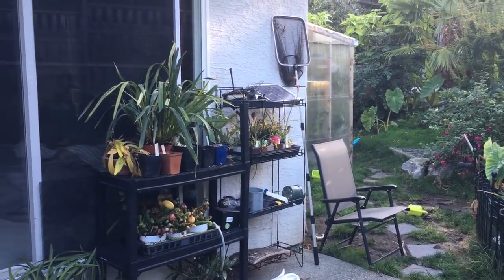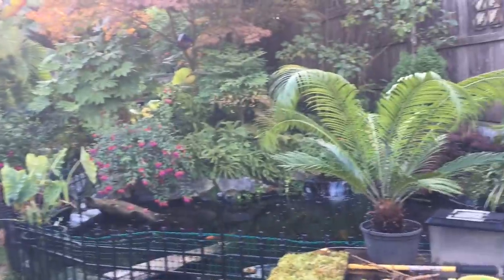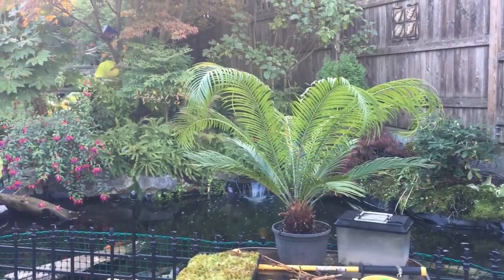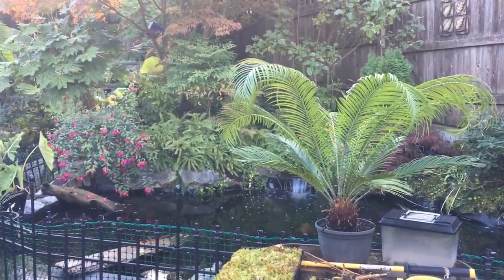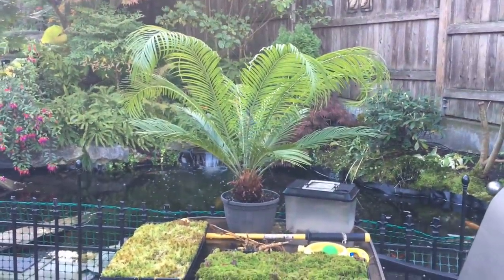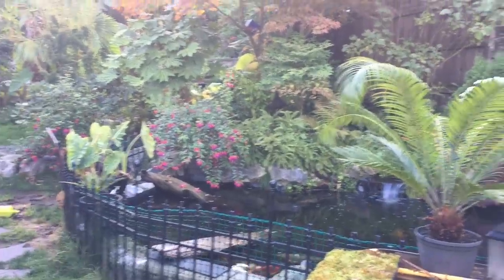Good morning YouTube, welcome back to my channel. Today's video I just wanted to do a quick little patio tour for you guys. I tried to do this video yesterday and my camera died on me, so the video wasn't saved. I'm redoing it — it was a nice beautiful sunny afternoon yesterday.